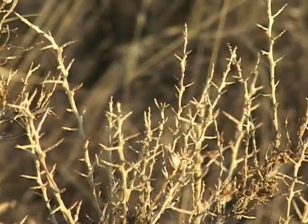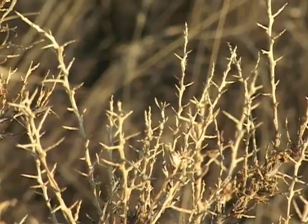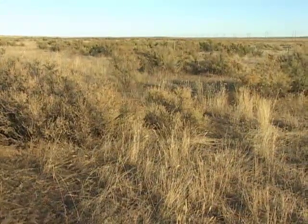Greasewood is extraordinarily drought tolerant. It is moderately toxic to livestock if they eat too much of its leaves, but browsing it has kept a lot of Wyoming sheep and cattle alive in the winter.